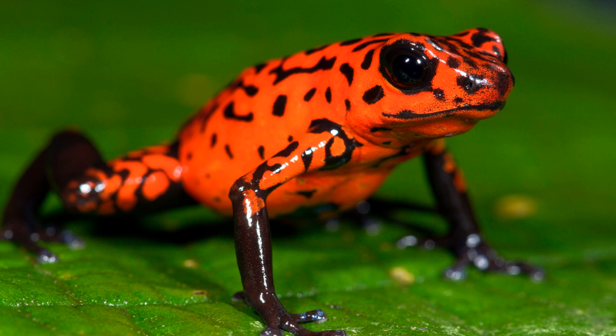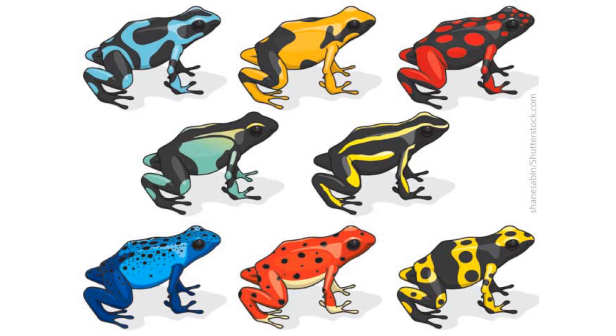Poison Dart Frogs have evolved an adaptation known as aposematism in order to signal to predators that they are deadly to them. This means that poisonous species are brightly coloured to let potential predators know that eating them would be harmful to them.